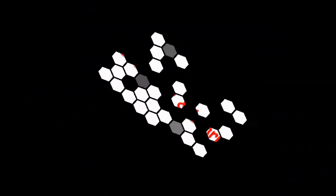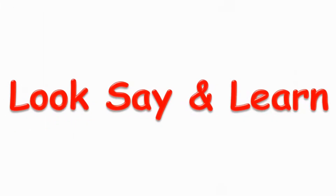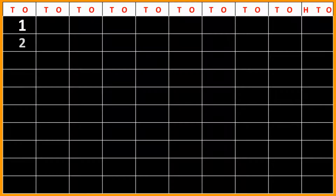Hello everyone, today we learn numbers 1 to 100. 1, 2, 3, 4, 5, 6, 7, 8, 9, 10.